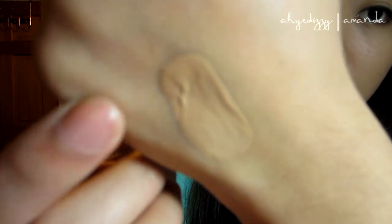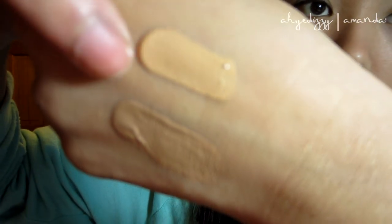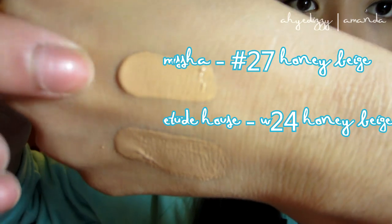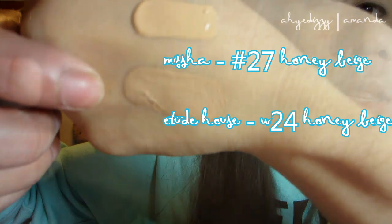The pump isn't really controllable, but you get a pretty good amount of product — it's honey beige. Here's the Missha one in honey beige, which is number 27 in their Perfect Cover line. You can see that the Missha one is more golden and yellow undertone, whereas the Etude House one is more beige and neutral undertone. The Missha BB Cream has a dewy finish and it's really light. It doesn't feel heavy or anything, and it blends really easily.